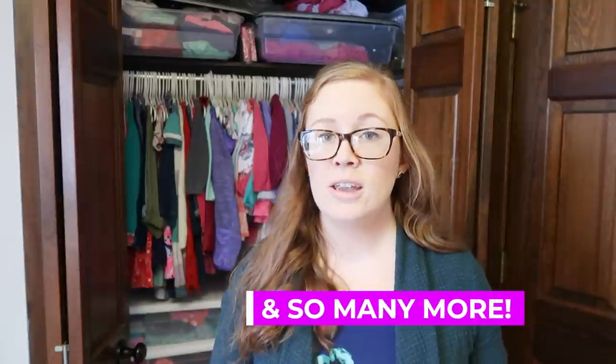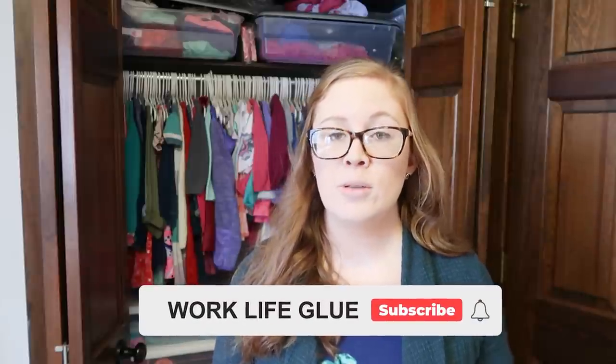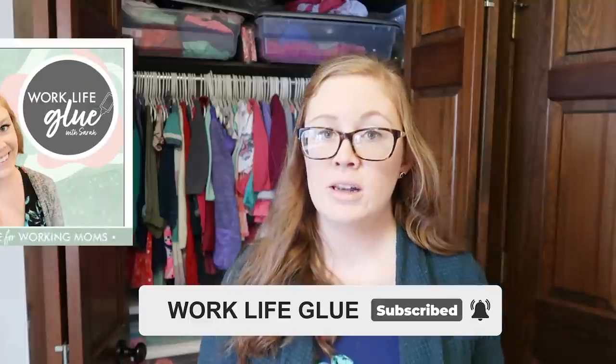I hope this video was helpful and gave you ideas for making your kids clothes easy to maintain, easy to put away, easy to transition out when growing into a new size, and easy to manage as hand-me-downs. This system has worked for the last couple of years and has been wonderful for our family, especially having three of the same gender. Make sure you check out the other videos in the collaboration playlist. If you want more tips for busy moms, subscribe — I'd love to have you as part of our glue stick family. I also have a podcast called Work Life Glue. Thanks so much for watching!